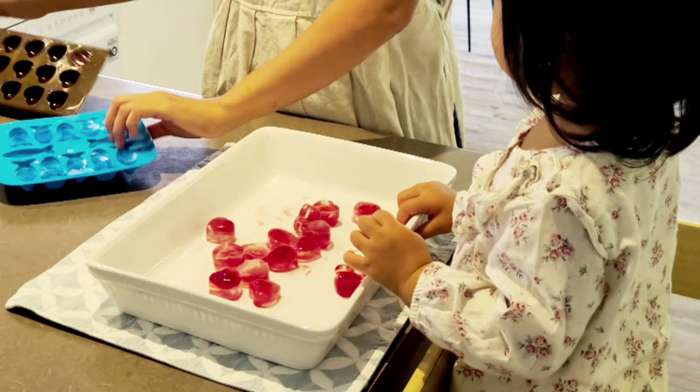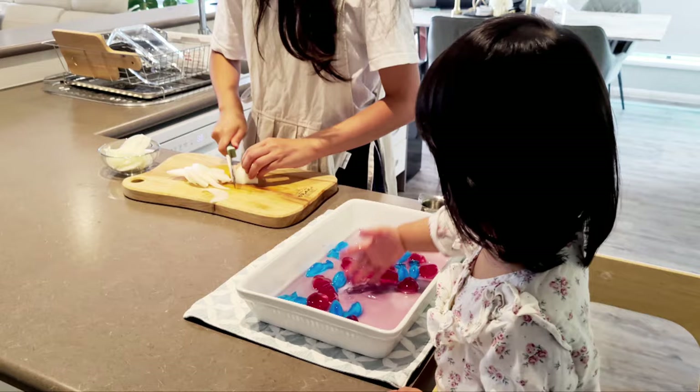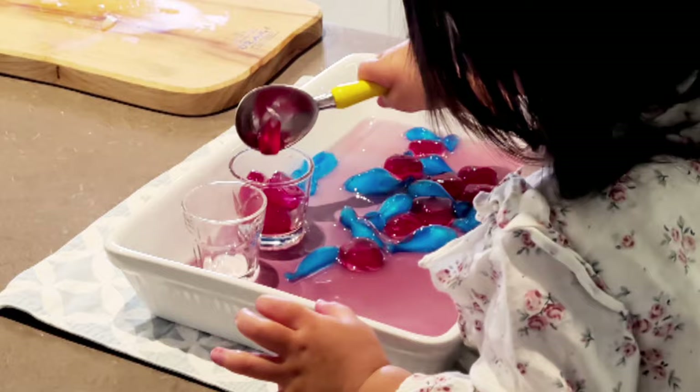Another fun way to play with ice cubes is to freeze food-colored water in ice cube trays in fun designs — we had heart-shaped and fish-shaped ones. As the ice melted, Alina noticed the water turning a different color and enjoyed the blending and mixing of red and blue, which turned purple. Then I gave her an ice cream scoop and she instantly sorted the colors and transferred the ice cubes into glasses, and this went on for ages!